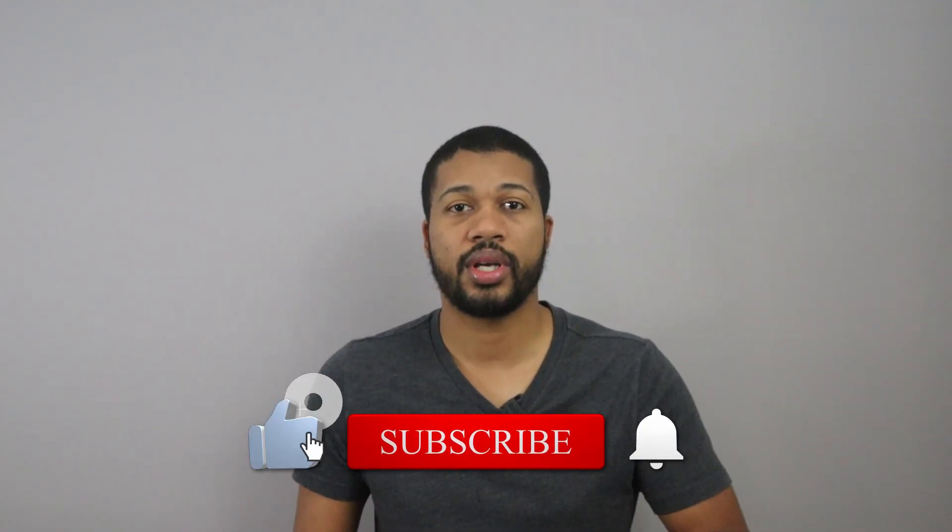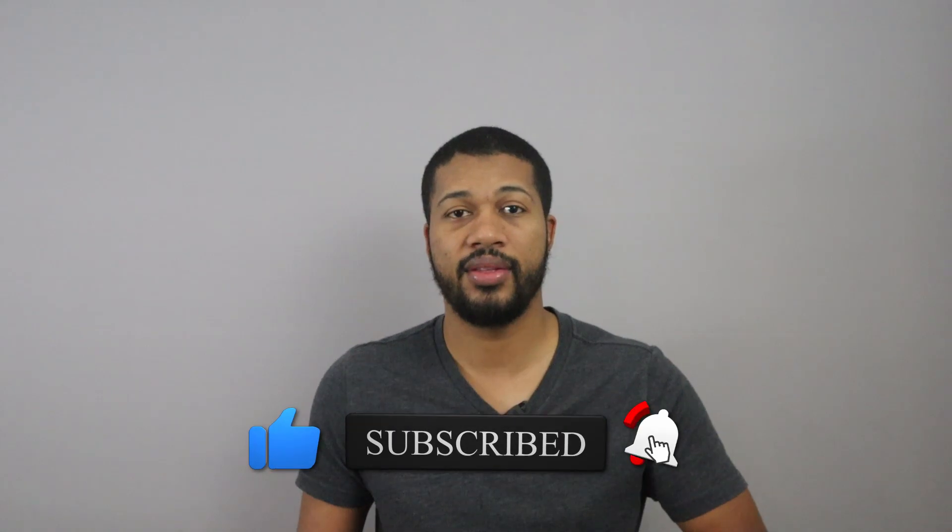Now if you're new here and you're seeing me or watching one of my videos for the very first time, my name is Ian and I post personal finance related videos here on YouTube every single day. So if this kind of content interests you, be sure to give this video a thumbs up and also consider subscribing to this channel so you'll be able to get the updates every day when I post a new video.